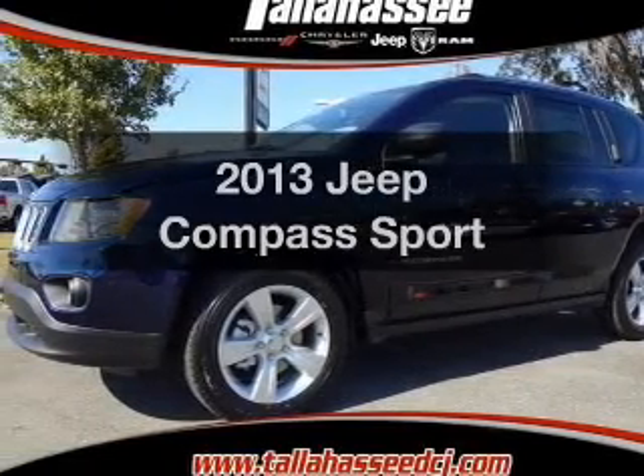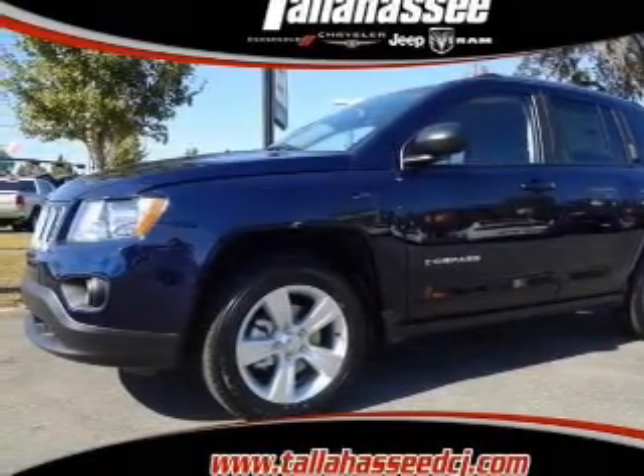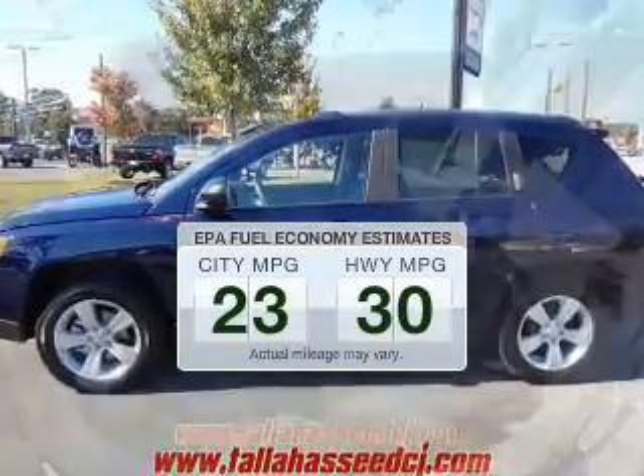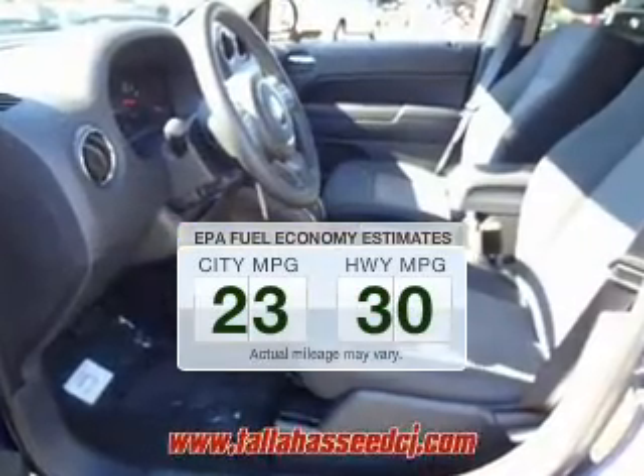Check out this 2013 Jeep Compass. Everything you need under one roof with this great vehicle. In the city or on the highway, you'll spend less time at the pump with this fuel efficient vehicle.